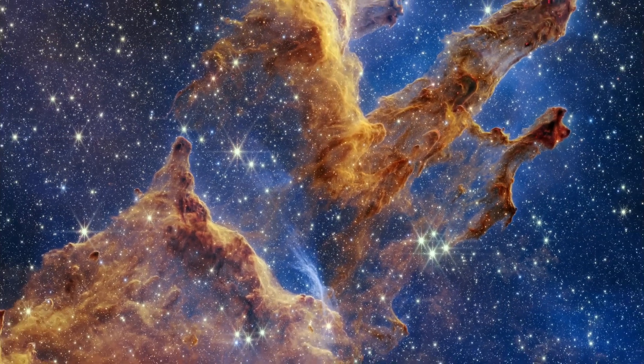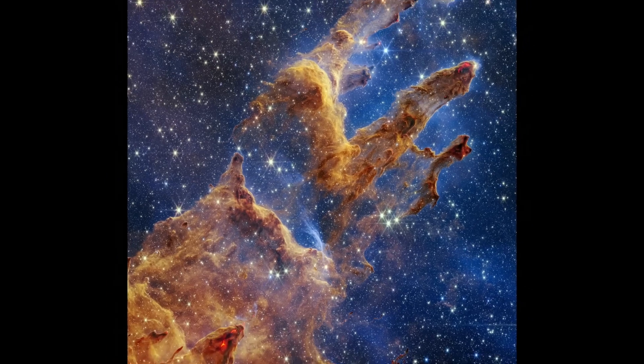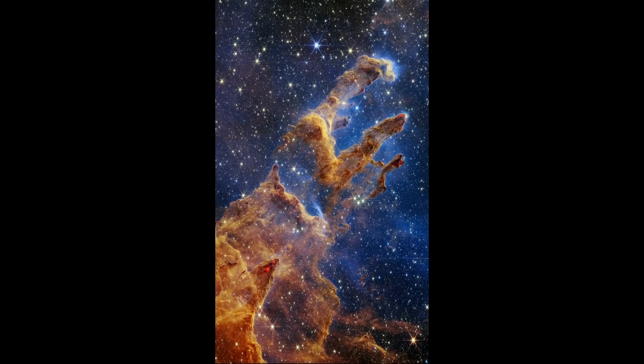Webb's near-infrared image of the Pillars of Creation will help researchers update their models of star formation. Over time, we'll learn how stars form and burst out of these dusty clouds over millions of years.